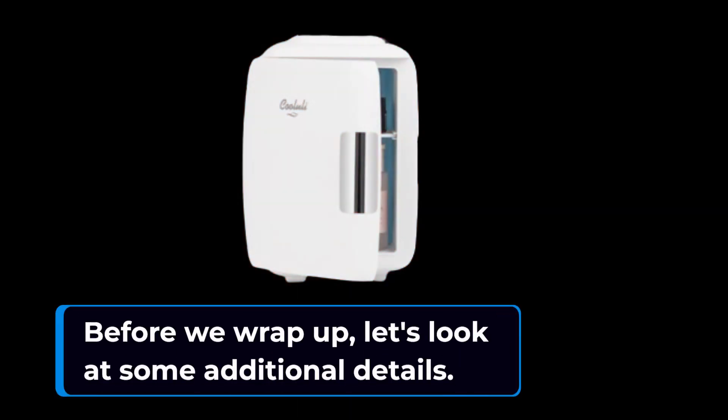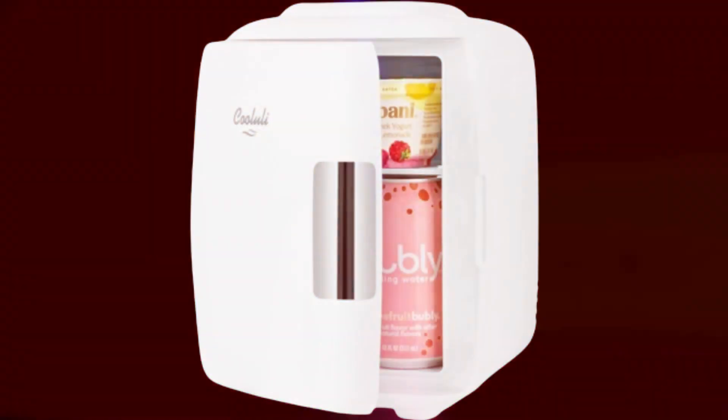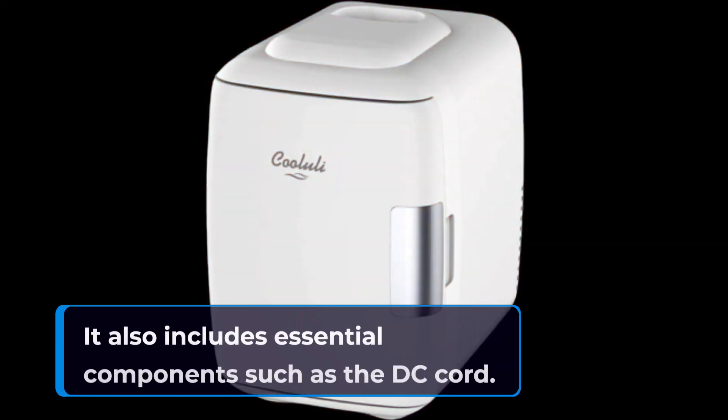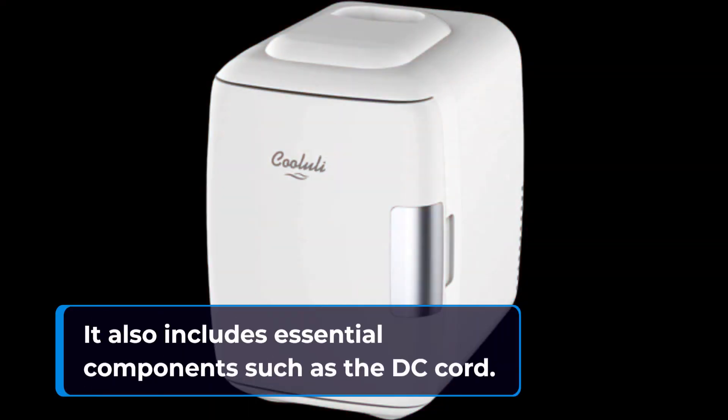Before we wrap up, let's look at some additional details. The Koolooli Mini Fridge comes with a 1-year warranty for added peace of mind. It also includes essential components such as the DC cord.